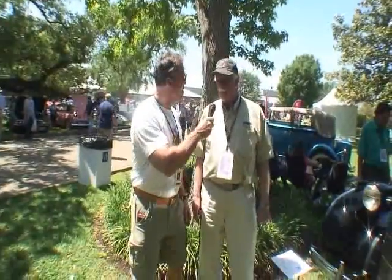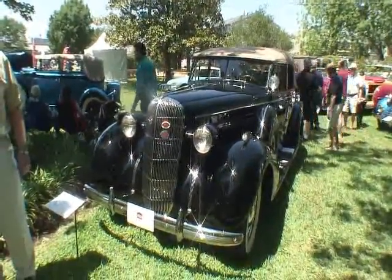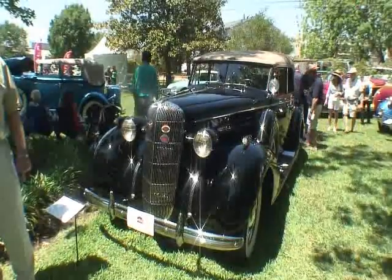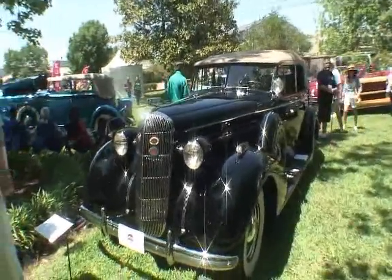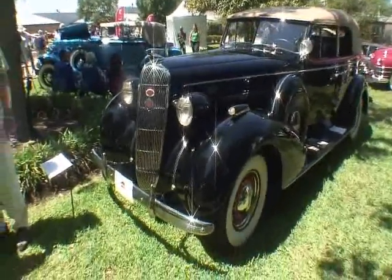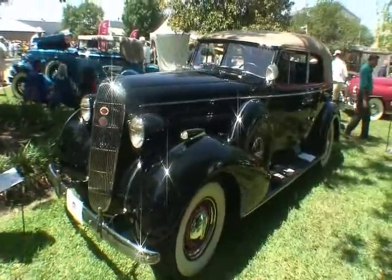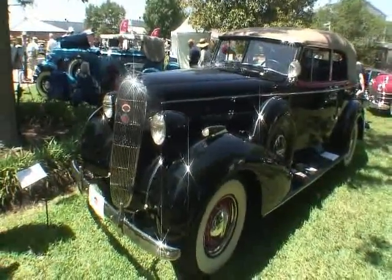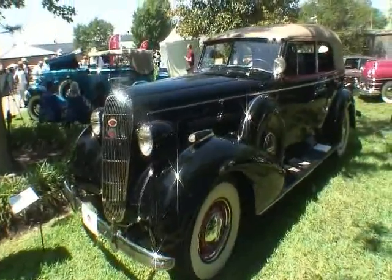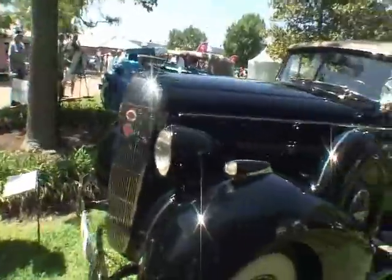We're here with Al Kramer, and he's got a gorgeous car here. Tell us about your gorgeous car. Well, I wish it was mine. Actually, it belongs to the Classic Car Club of America Museum in Hickory Corners, Michigan. It's a 1936 Buick Model ADC Convertible Phaeton, and it was donated to us about three years ago by a member by the name of Jack Beebe. Did y'all trailer this car down from Michigan? Yes, we did — we had it shipped down. Actually, the folks here at Keels and Wheels arranged to have it because they wanted one of our cars.